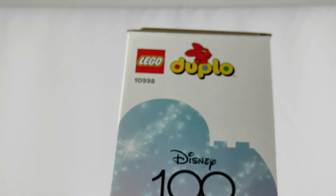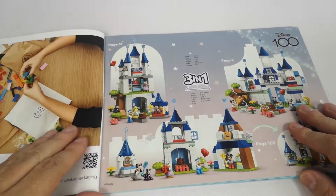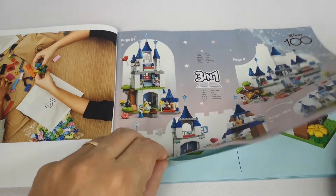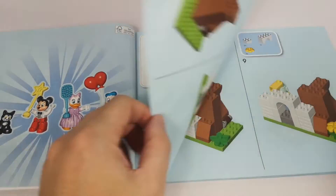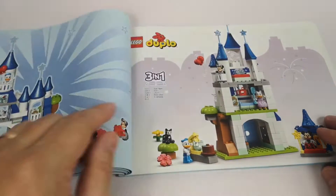But going back to the Duplo version, wouldn't it also be a good set for the younger ones? That's what I'm going to try to find out. I think this is a great set to give to the kids of the parents who have the larger versions of the castle, namely the 2023 and the 2016 Disney castle versions.